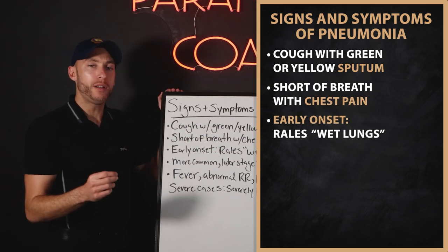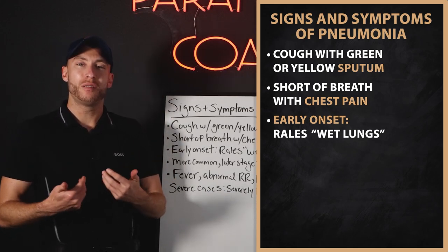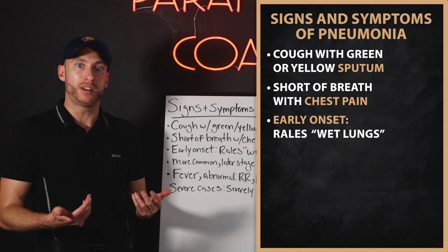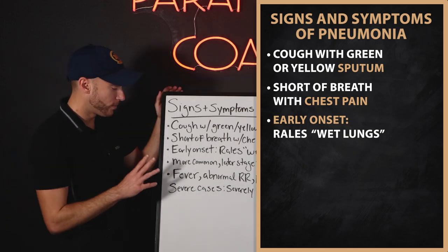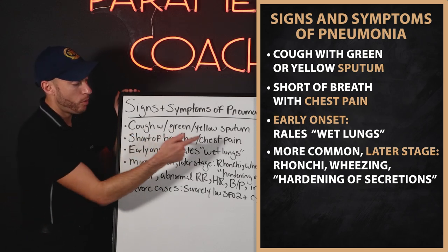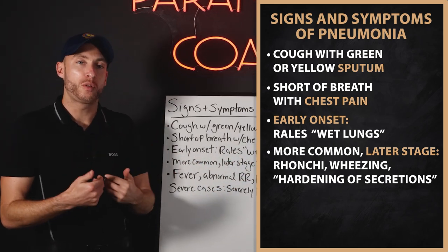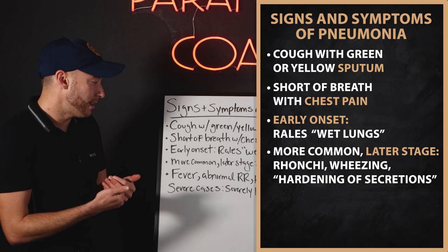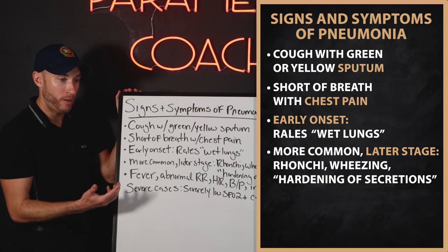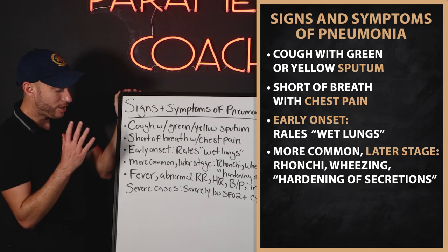Early onset, we think about hearing rales. The infection is more wet, so the secretions are more easily mobilized — they're not hard yet. More commonly, mid to later stage, we hear more ronchi and more wheezing — tighter lungs. Secretions are drier, getting harder to mobilize. The shortness of breath gets worse and chest pain gets worse.